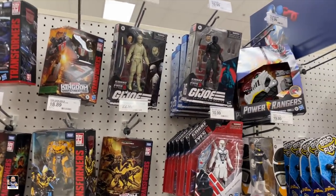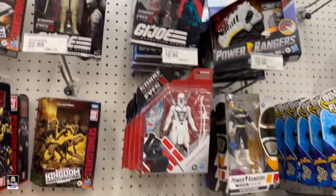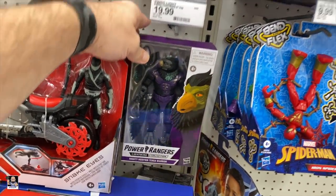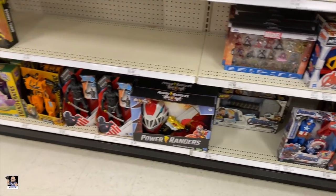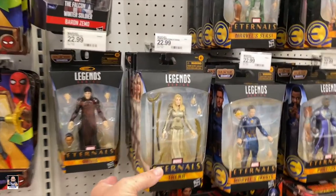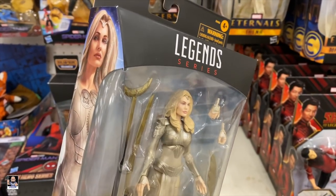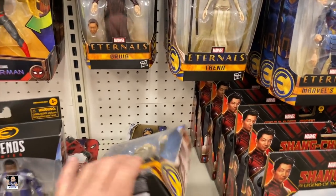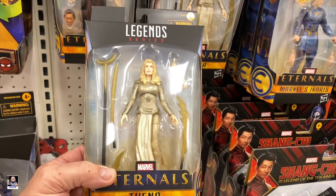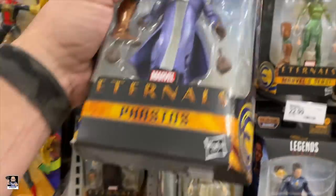And of course we got Joes - Snake Eyes, Lady J, Flint. Little bit of Power Rangers. Tenga. First time I've seen this - that does look like Angelina Jolie. That's a really good likeness. Very cool. Put that back up there.